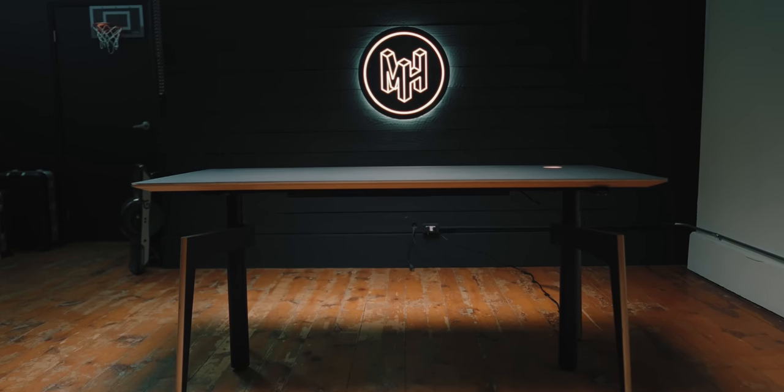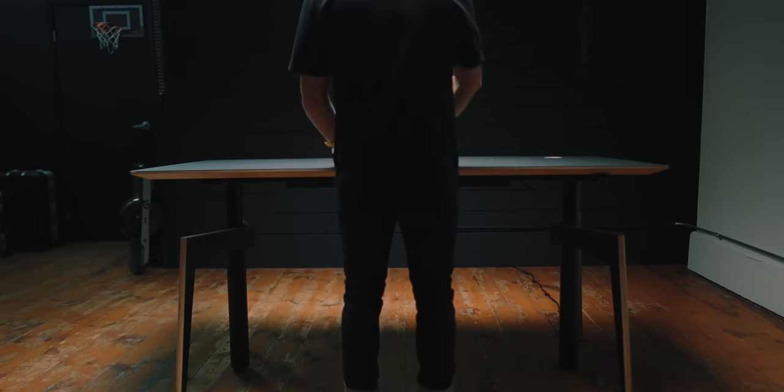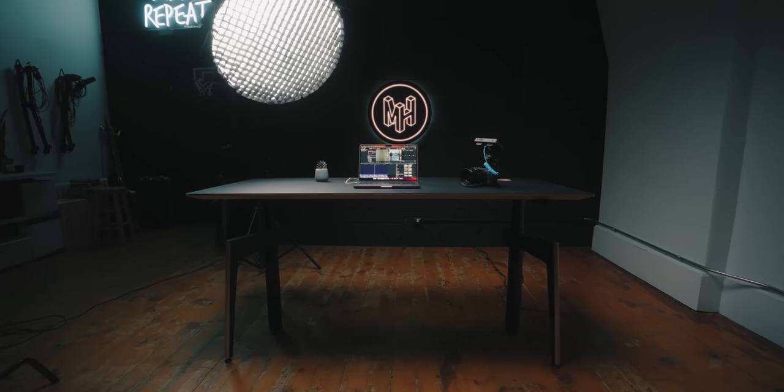This desk is such a good combination of function and sheer beauty. It looks incredible, but it also facilitates my creative process so well, and that's why it's one of the most interesting desks I've seen in a while.